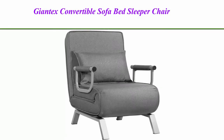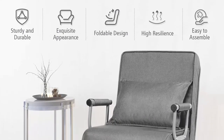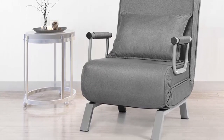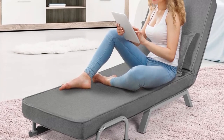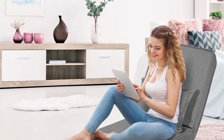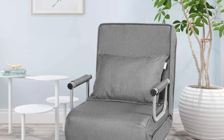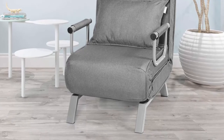Top 2: Jontex Convertible Sofa Bed Sleeper Chair, 5-position adjustable backrest, folding armchair sleeper with pillow, upholstered seat, leisure chaise lounge couch for home office, grey. 3-in-1 Versatile Performance: With a foldable design, the sofa bed can be easily converted into an upholstered sofa, a laid-back lounge, or a comfortable bed to satisfy your different needs. The armrests and legs hidden in the back will be support points when used as a single bed. A perfect solution to save your limited space.